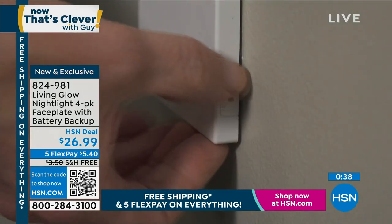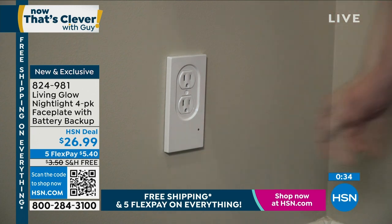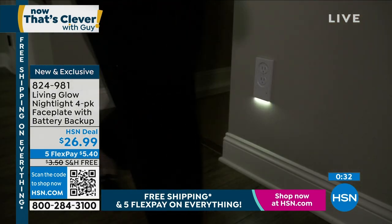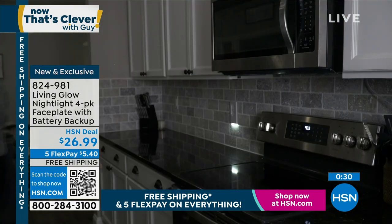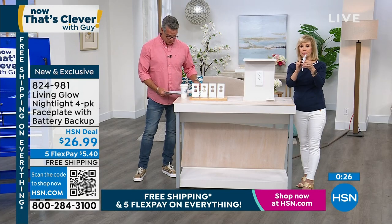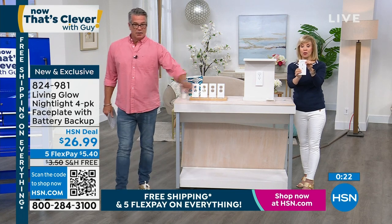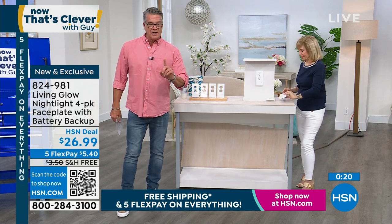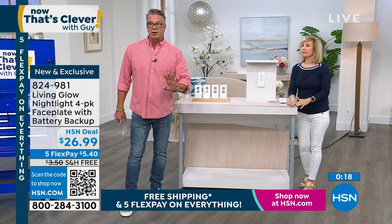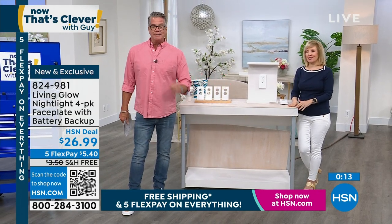I'd probably just leave them on all the time since you're going to use them every single night. They're sipping power — your bill's not going to go up because of these little LED bulbs. You've got light everywhere in your house, even in a power failure. One screw — free shipping and handling. One of these is $22; we're giving you four for $26.99.